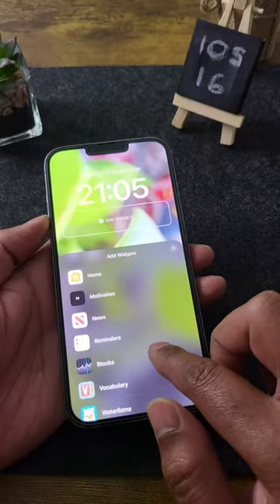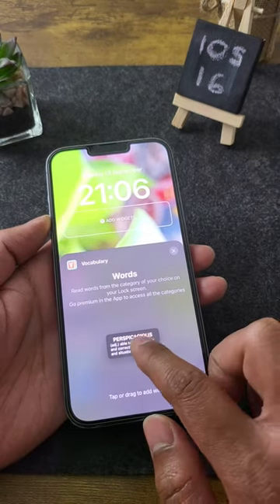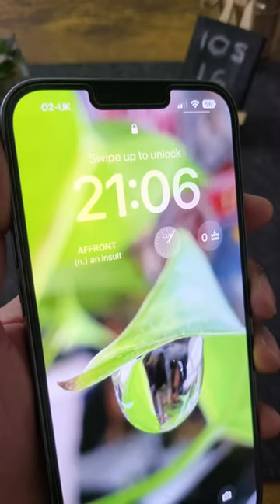Number three: Vocabulary. It's so fun to learn a new word every day, and the Vocabulary lock screen widget offers just that — a new word and its definition every time you wake up your iPhone.